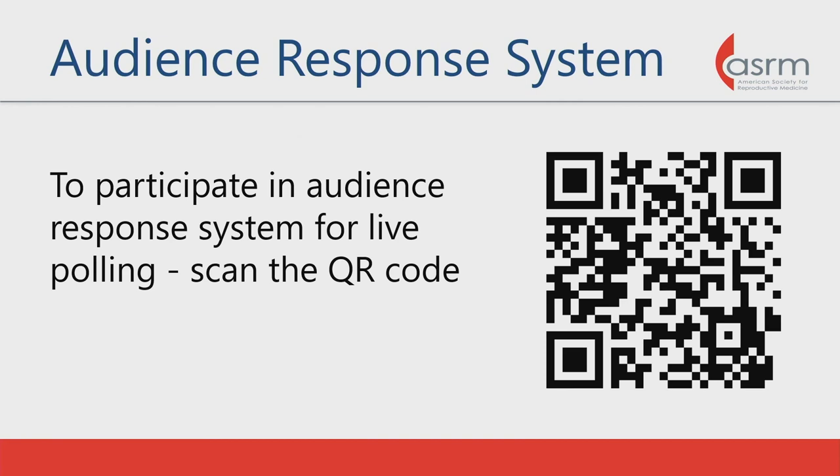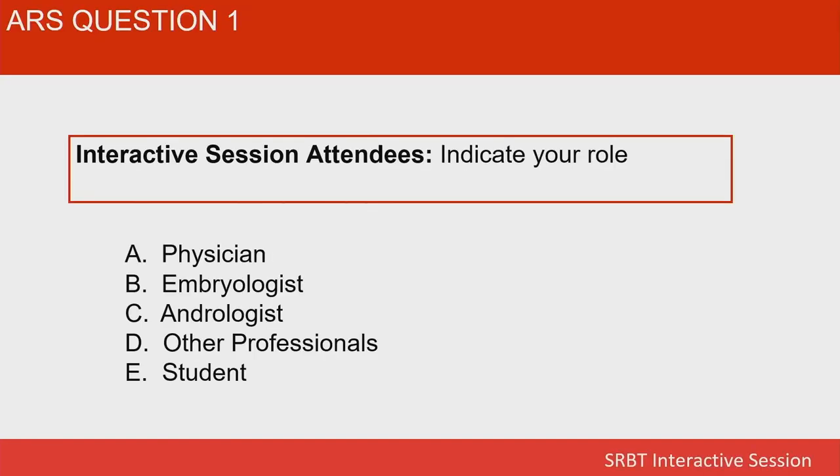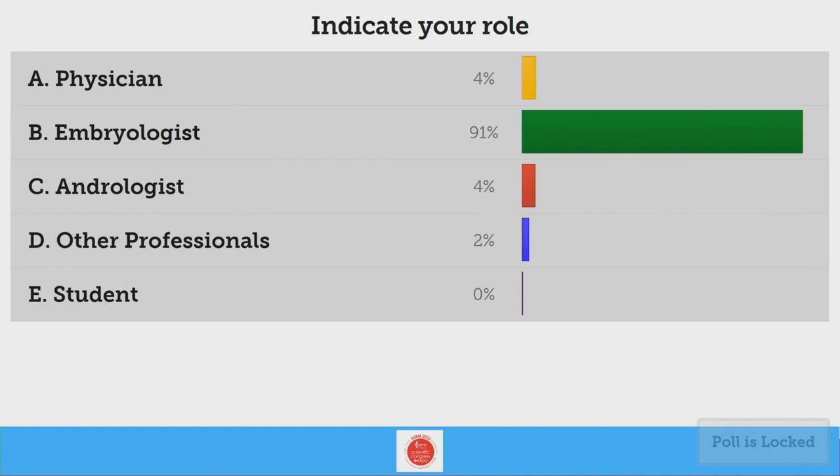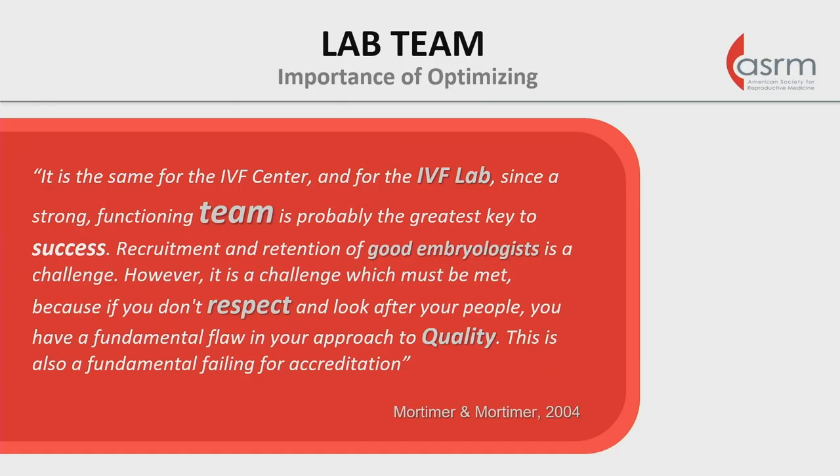If you came late, we're using a QRS audio response system — feel free to capture that so you can participate. We'll start off with a question to know who's in the audience today — give us a little bit of your background. As expected, primarily embryologists, which is great. With that, I'd like to introduce our first speaker, Jason Swain.